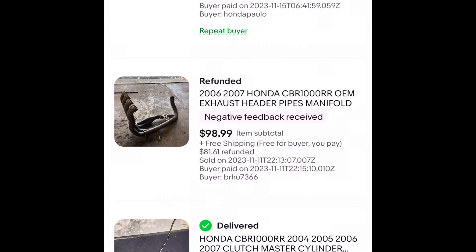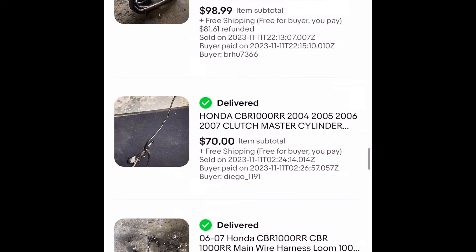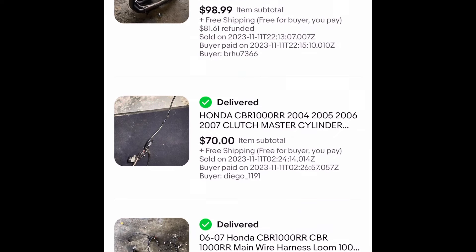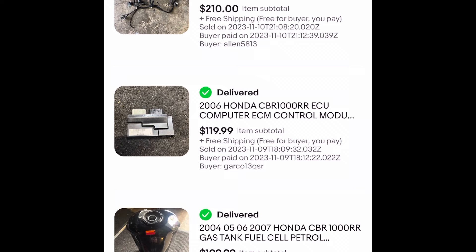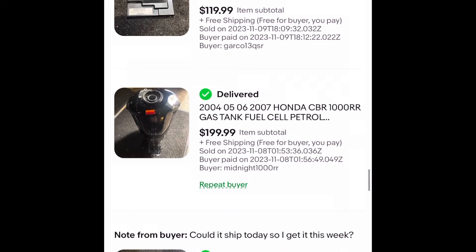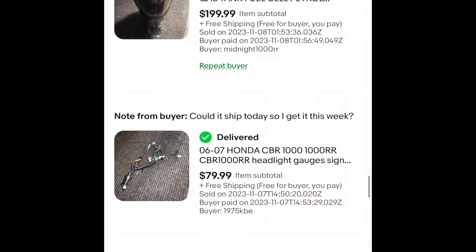I had something damaged in transit — had to issue a refund to a seller; that happens sometimes. Sold the clutch master cylinder, the whole entire wiring harness — there was actually no damage to it. The ECU was sold. The fuel tank had no damage to it either, so that sold as well. And probably the first thing I sold was the front headlight wiring harness.